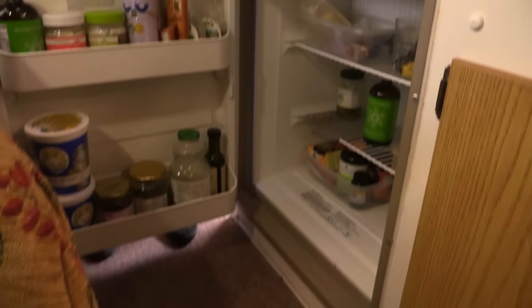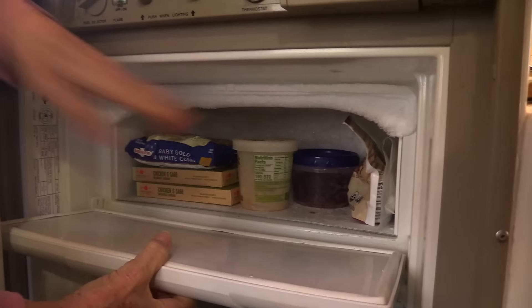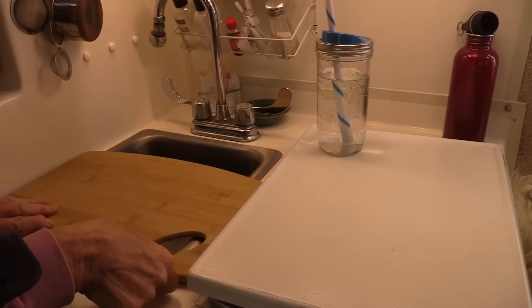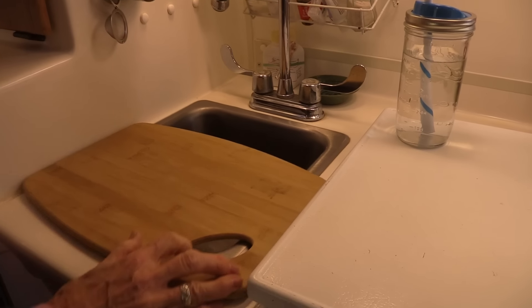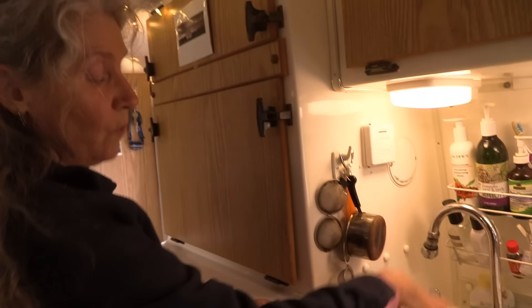This is my fridge, which is kind of empty because I need to go shopping. It's got a great freezer — the freezer keeps ice cream really well. I've got my sink, and I just discovered that this cutting board fits perfectly across there, which gives me a little bit more counter space and I can still use the water at the sink.